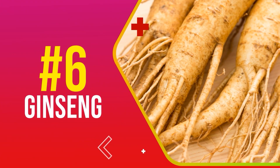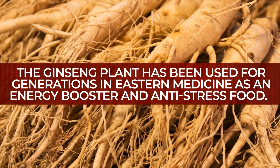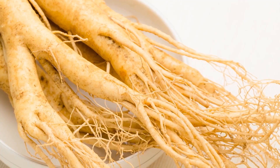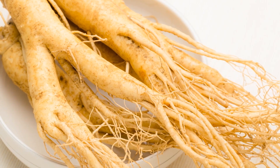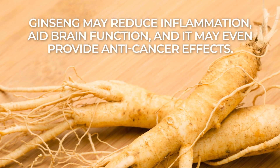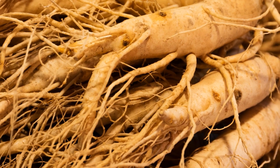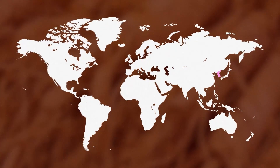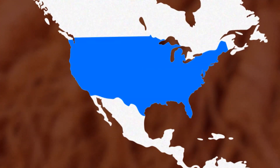Number 6: Ginseng. The ginseng plant has been used for generations in Eastern medicine as an energy booster and anti-stress food. Studies suggest that, due to its antioxidant and anti-inflammatory properties, ginseng may reduce inflammation, aid brain function, and it may even provide anti-cancer effects. There are actually several types of ginseng, as it was traditionally grown in Korea, China, and Siberia, but is now also grown in the US.